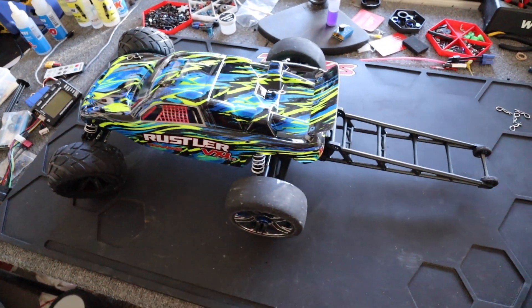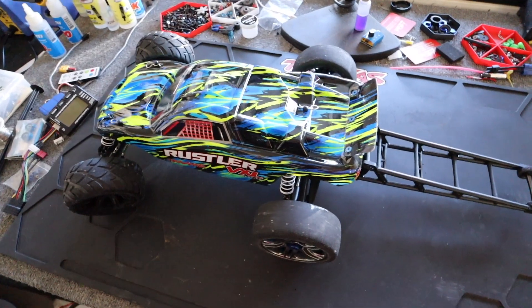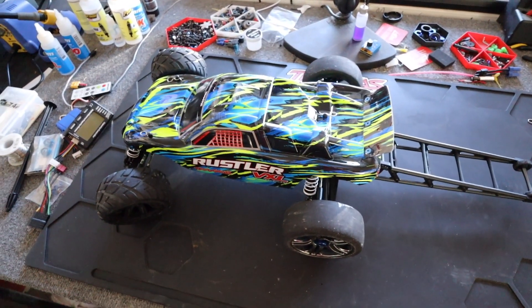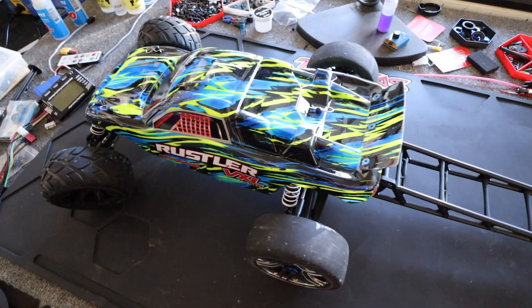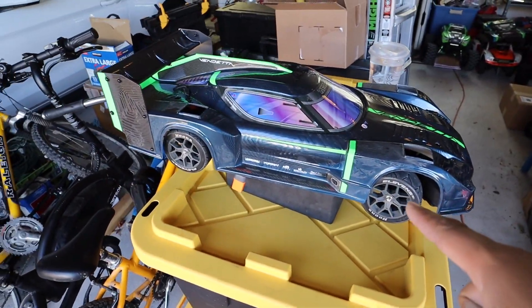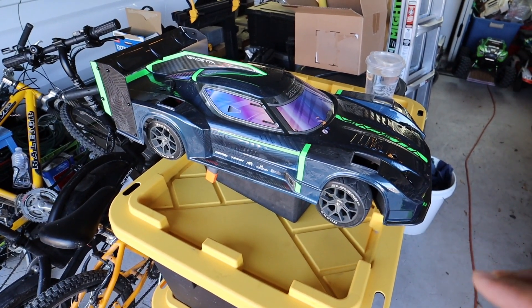After we get the baseline with Traxxas stuff, we're gonna put some aftermarket brushless systems in it - the Spektrum one that comes in the Low-C drag car, and another one we're gonna try. We want to hit 100 mph with this thing. We're not bringing the Vendetta because I've never run at this spot - I want to make sure it's nice and flat with no bumps.